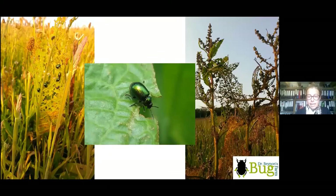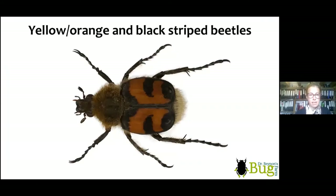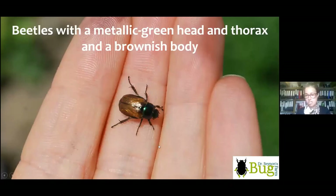Dock beetles are fantastic little metallic green beetles that feed on docks — helping control what many farmers see as weeds, though docks are fantastic plants for wildlife. If you see a yellow-orange and black striped beetle, we get bee beetles around here — a type of scarab beetle that superbly mimics bees. We also get wasp beetles (not scarab beetles) that even buzz around and move in a juddery motion like a wasp.